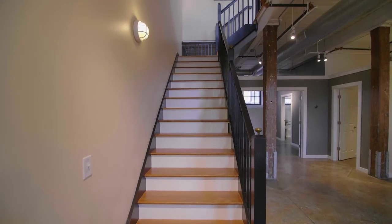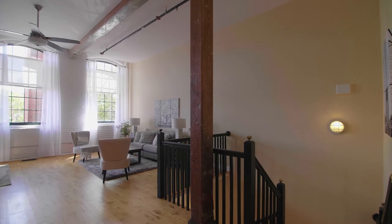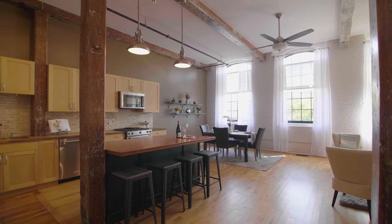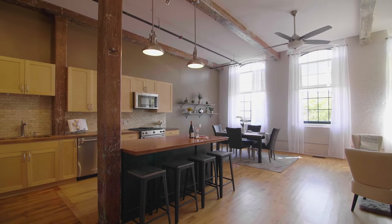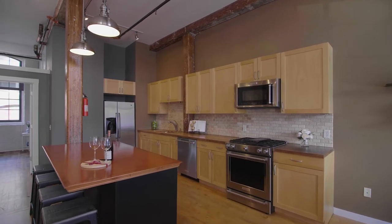Ascend the stairs to the second story where hardwood floors lend another pleasing accent. Upgraded fans, lights, and kitchen appliances plus a cozy center island let you show your cooking skills in a casual atmosphere.